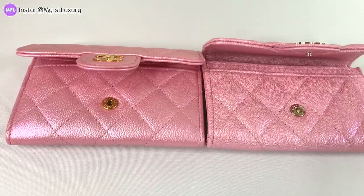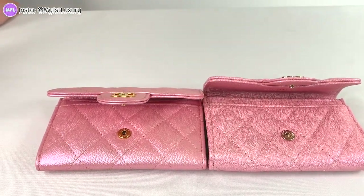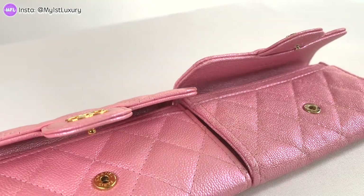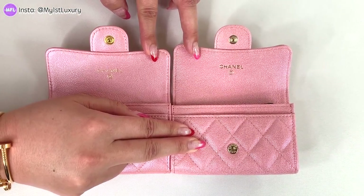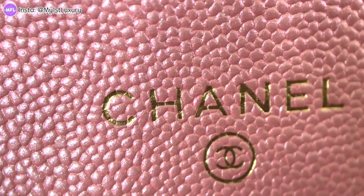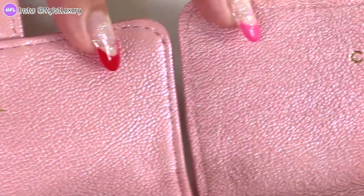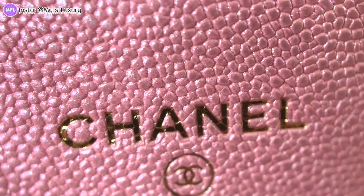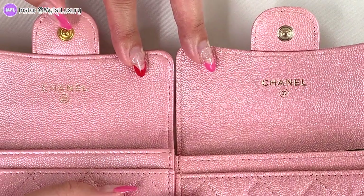Now opening the flaps: the left one is stiffer — I'm not sure if it's real leather at all — while the right stays open really well. The flap on the left is shorter and off-scale overall. Comparing the fonts and hardware embossing: the left has a very yellow, off-gold tone, while the right is much clearer, bolder, and perfectly embossed from every angle. The right one is significantly more refined.